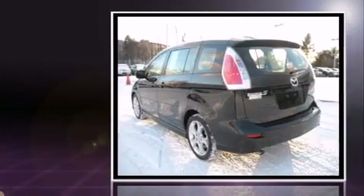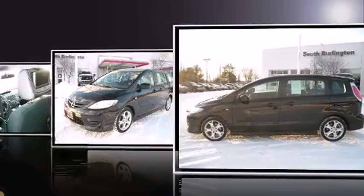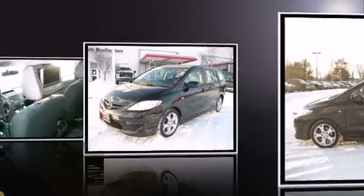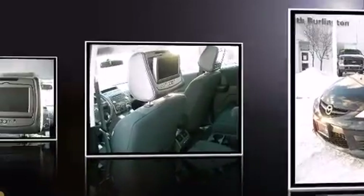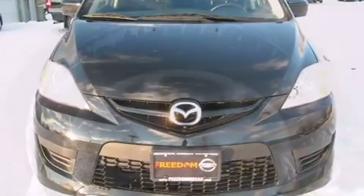Mazda infused the interior with top-shelf amenities such as a rear window wiper, front and rear air conditioning, and power windows. Storage solutions are integrated throughout the interior, demonstrating thoughtful attention to detail.